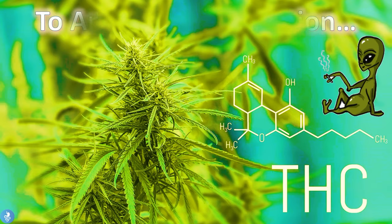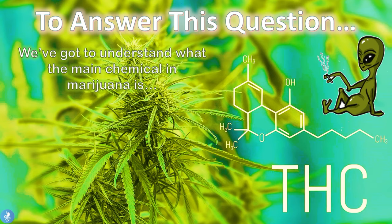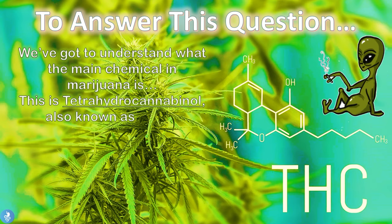To answer this question, we've got to understand what the main chemical in marijuana is. This is tetrahydrocannabinol, also known as THC.